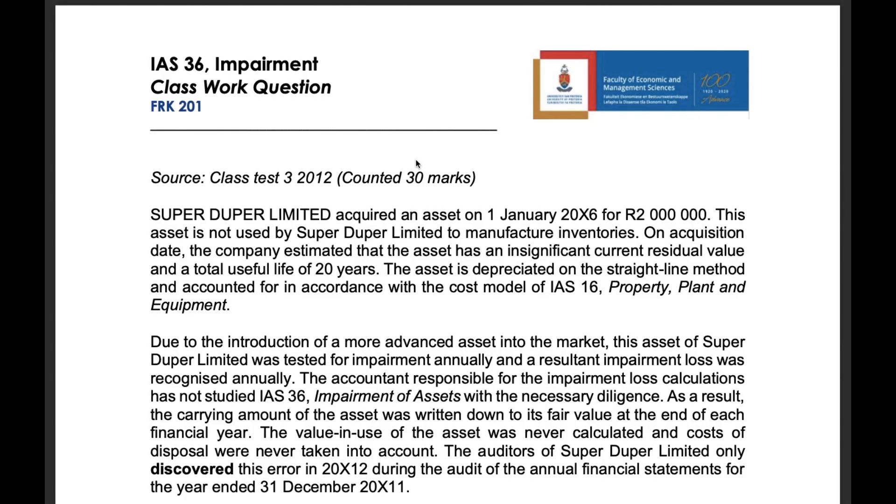SuperDuper Limited acquired an asset on the 1st of January 2006 for 2 million rand. This asset is not used to manufacture inventories. On acquisition date, the company estimated that the asset has an insignificant residual value and a total useful life of 20 years. The asset is depreciated on the straight-line method and accounted for under the cost model of IAS 16, property, plant and equipment.